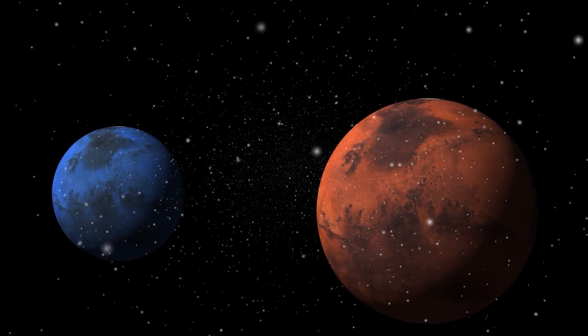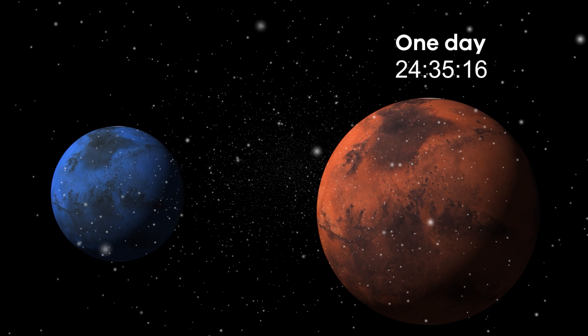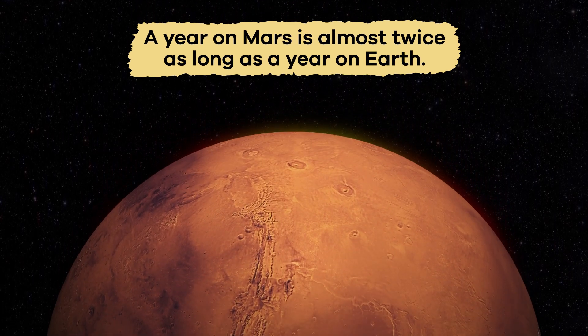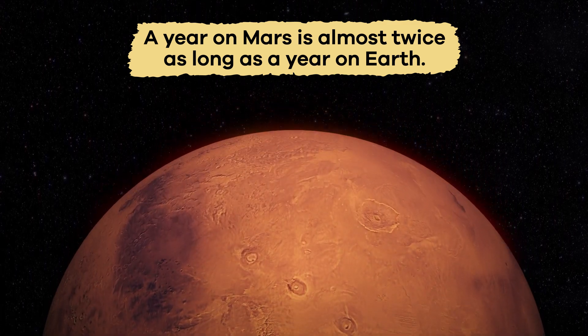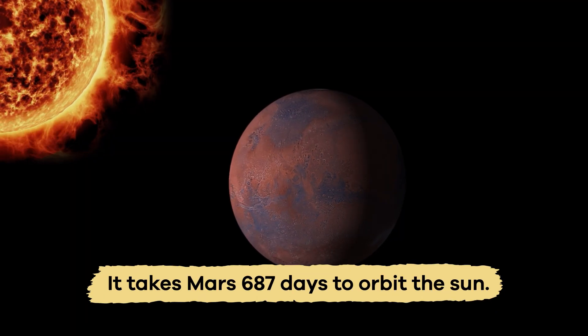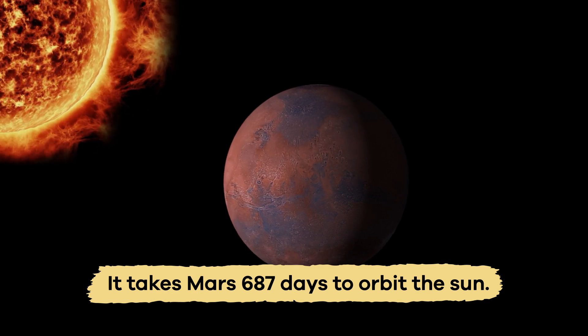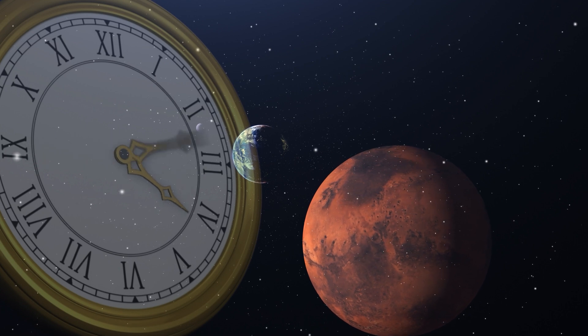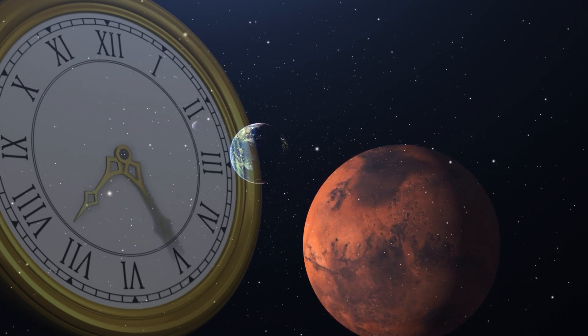A day on Mars lasts 24 hours and 37 minutes, which is just slightly longer than a day on Earth. But a year on Mars is almost twice as long as a year on Earth. It takes Mars 687 days to orbit the Sun. So time on Mars is pretty different than what we are used to here.